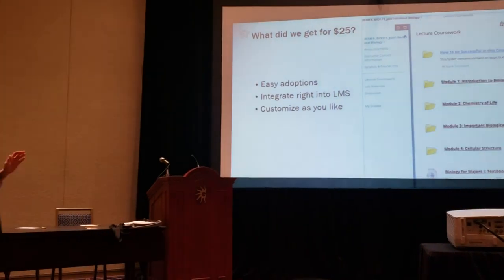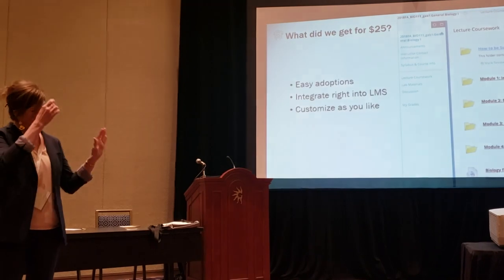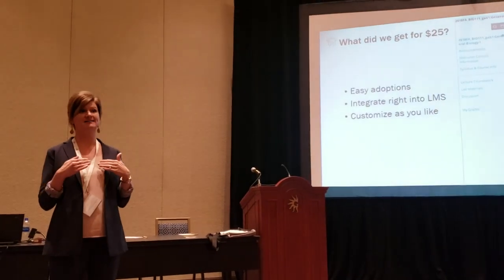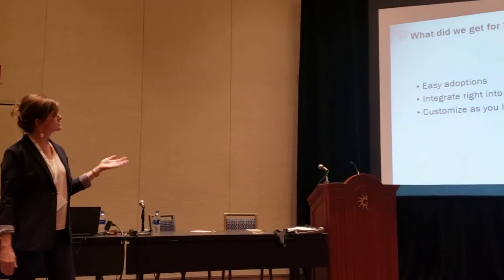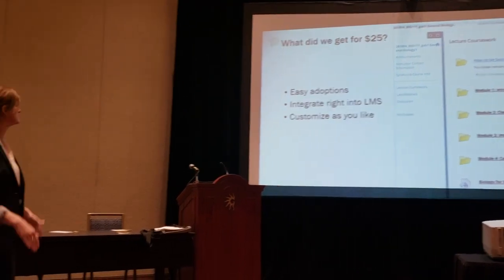As soon as we decided that Waymaker was the right choice, we were able to add it to our LMS. It was so easy to load into Blackboard — which is our LMS — I didn't even need tech support. This is a screenshot showing the default layout of Blackboard, but you can customize it however you want. It's super easy, and we reviewed the content and it was awesome.